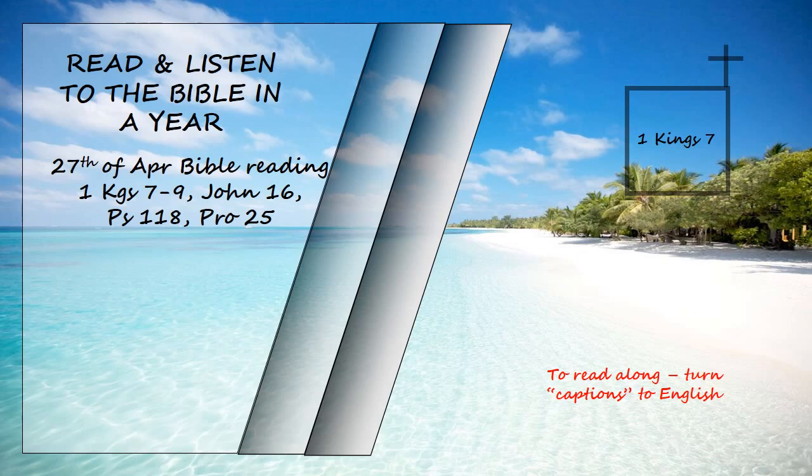He then made ten bronze basins, each holding forty baths, and measuring four cubits across, one basin to go on each of the ten stands. He placed five of the stands on the south side of the temple and five on the north. He placed the sea on the south side, at the south-east corner of the temple.